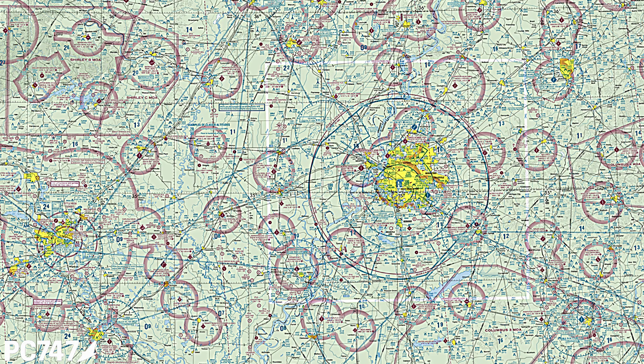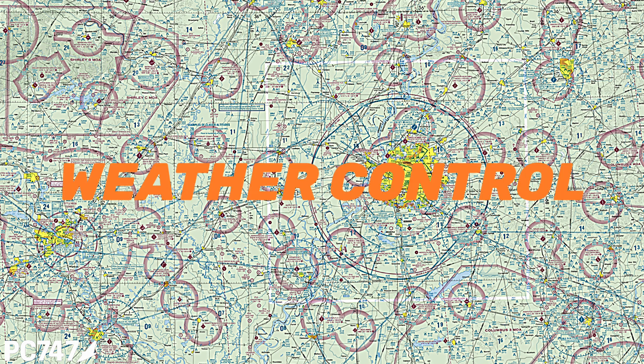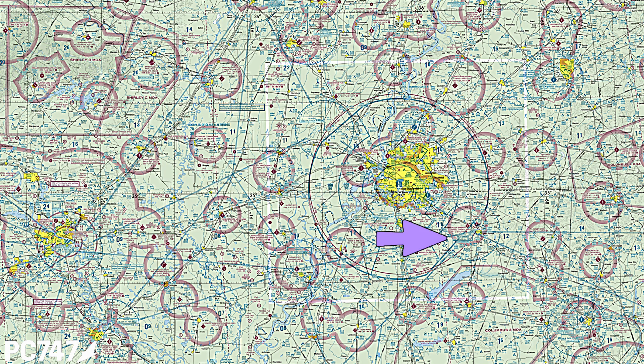The other type of controlled airspace has to do with weather control. In the picture above, every magenta circle represents an airport that has an instrument approach or approaches. Why? Because they're trying to protect not just you, but pilots who might be conducting instrument approaches. Weather restrictions increase as you get closer to airports served by instrument approaches.